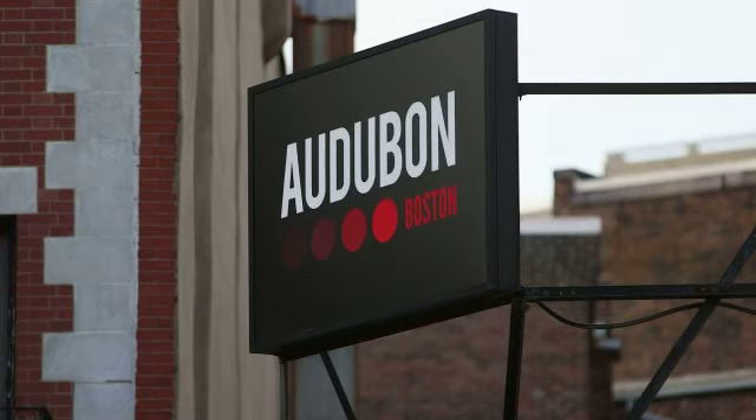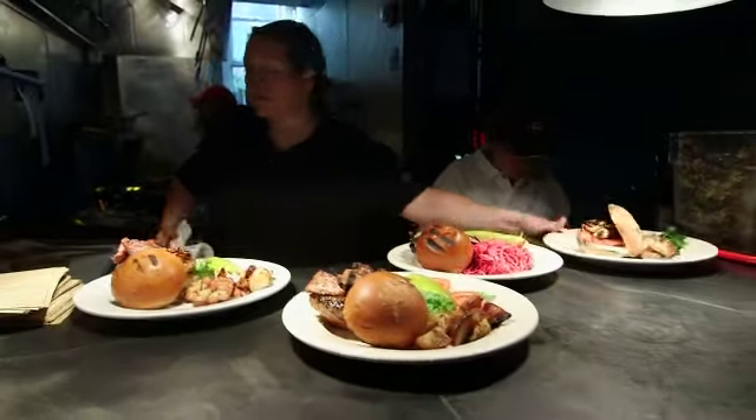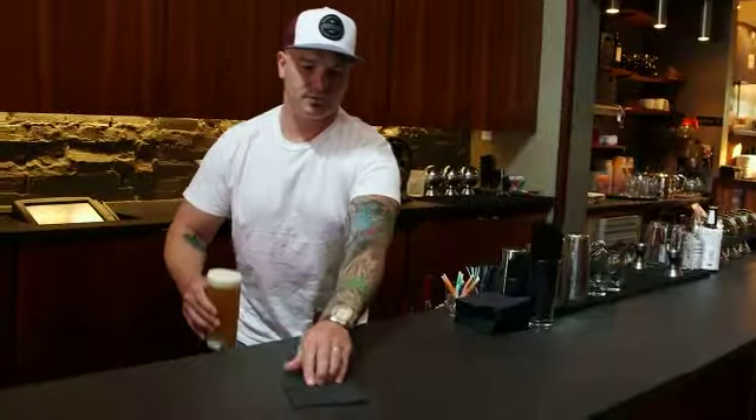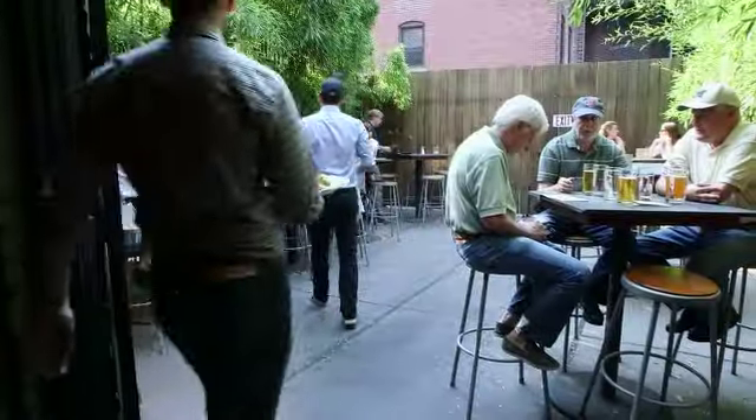But recently, this legendary hangout has changed hands, dropped the circle, updated the interior, and revamped the menu. New owners Jay Bellow and Bo Sturm actually worked here for years before they bought the place, and now they're psyched to make Audubon their own.